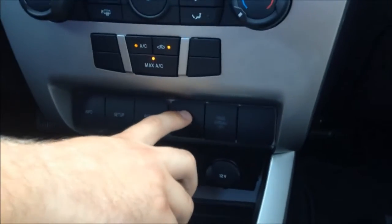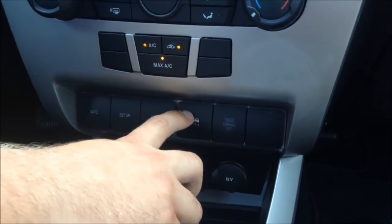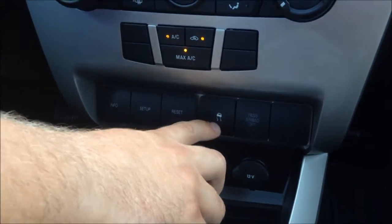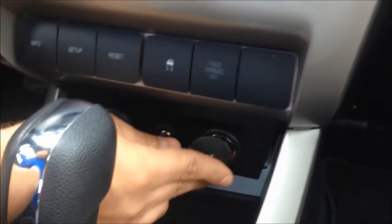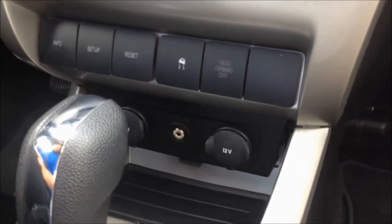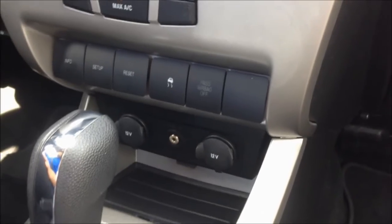There's also traction control — don't forget about that for the winter time. So if you do get stuck you need to shut that off to rock the car back and forth, grab reverse. And then you have two 12-volt outputs here for your cell phone, MP3 player, charging, anything like that.